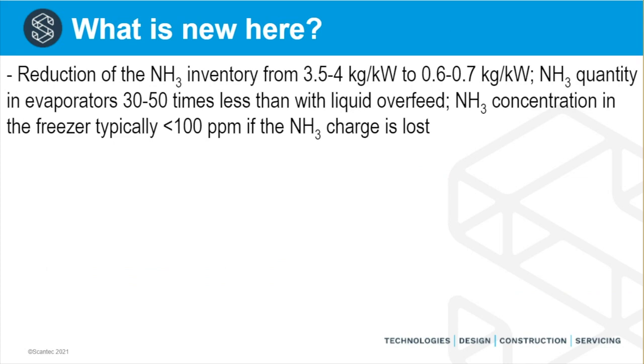What is new here is a reduction in ammonia inventory by about four or five times compared with liquid overfeed systems. What I haven't explained yet is the much lower inventory in the evaporators — we are looking at somewhere between 30 and 50 times lower than conventional liquid overfeed evaporators for freezer applications. For chiller evaporators, because the density of ammonia is higher at medium temperature, the reduction is around 20 times lower than conventional liquid overfeed evaporators.